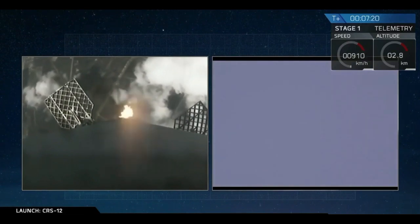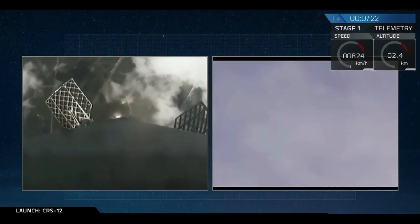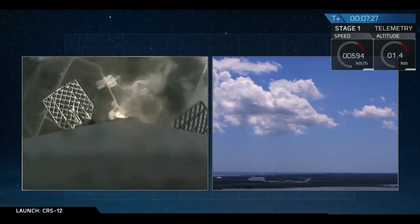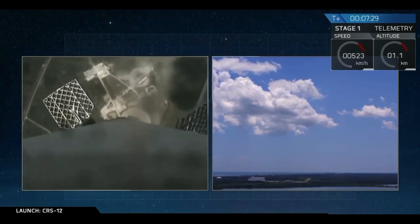Landing burn has begun. On the left-hand side you can see the first stage approaching the pad, and on the right-hand side you see the pad shot. Let's watch it land.